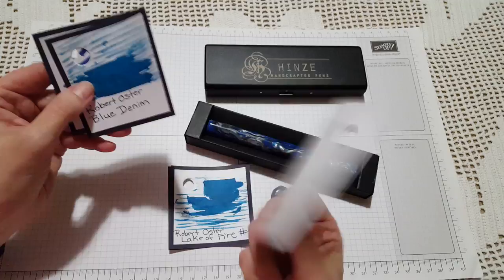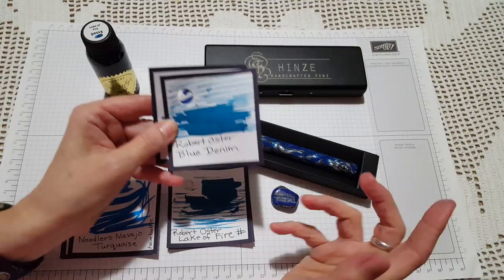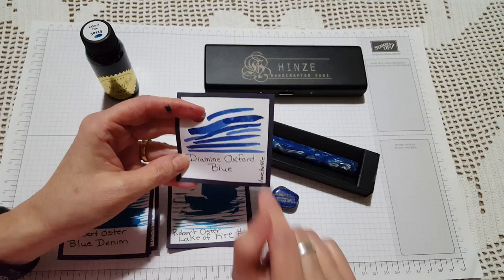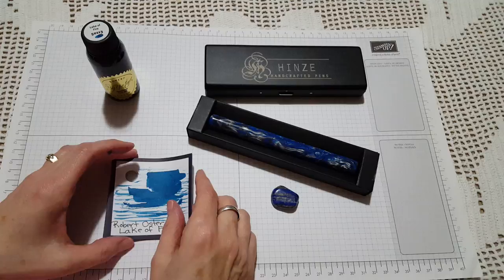Navajo Turquoise is one of my favorites and I have that in my little Kaweco. I also considered Robert Oster Blue Denim, but I only had a 2ml sample so I'd be disappointed — I'm not buying ink bottles right now, just using what I have. Another favorite in the blue category is Diamine Oxford Blue, and I do have a little bottle of that. But in the end it was Robert Oster Lake of Fire that I decided to use first in this pen, and I can tell I'll be writing with it a lot.